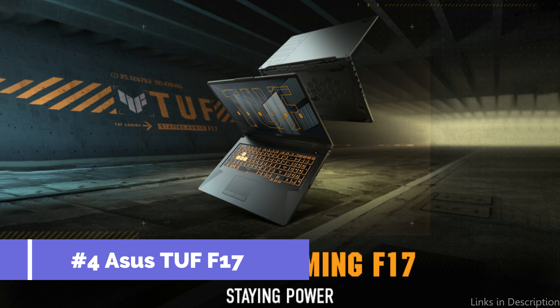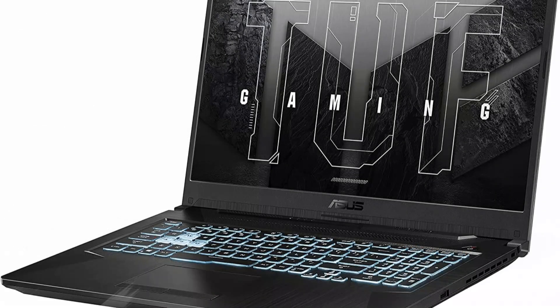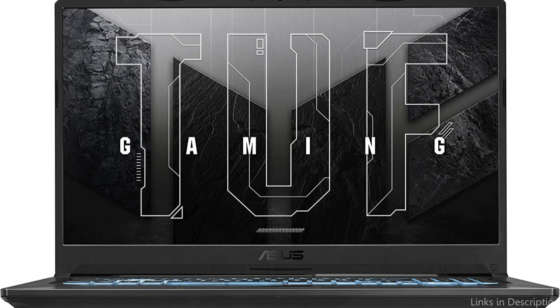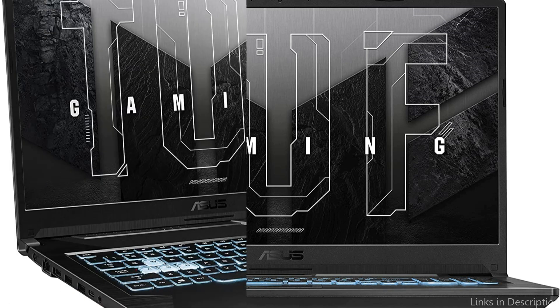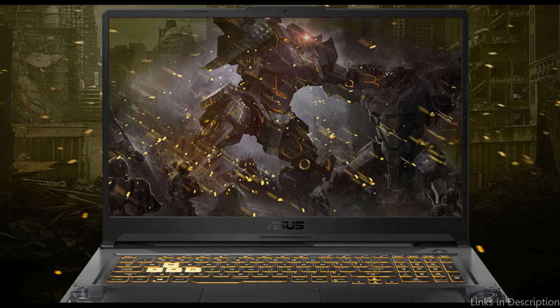On number four, we have the Asus TUF F17 laptop. This is definitely worth a look if you're seeking an affordable gaming laptop with outstanding power and performance. It has an Intel Core i5-10300H processor — 10th gen with a 4.5GHz maximum clock speed. Paired with 8GB of DDR4 RAM, it offers quick performance and can handle the majority of current games without any issues.